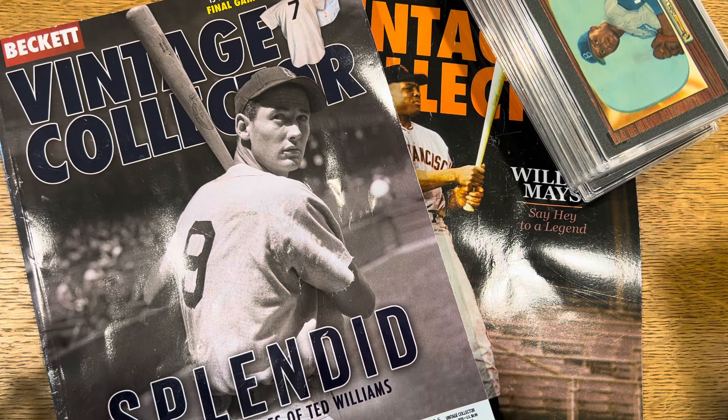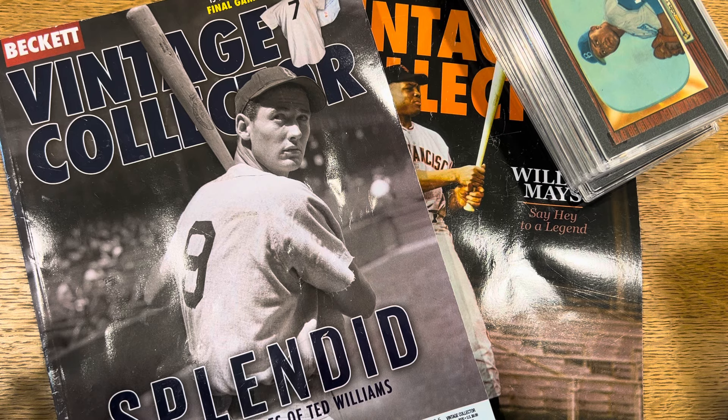Hey guys, VintagePSA and more here. We're going to do a little update. If you've been following my videos, I posted one last month — maybe a little over a month ago — and PSA sent 13 of my 55 Bowmans back as recolored.